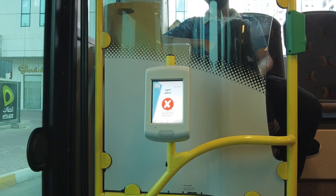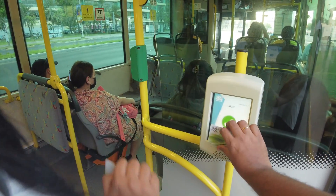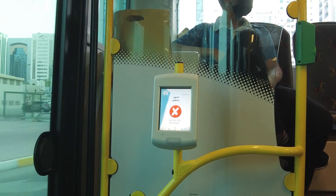We can tap the card on the device, then click the green button, then remove the card. The gate works the same way. You can also do a balance check. We have reached our destination — Nezda Palace — in about 15 minutes. We can see the menu here.